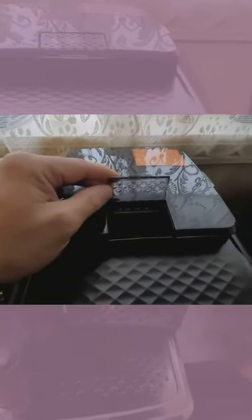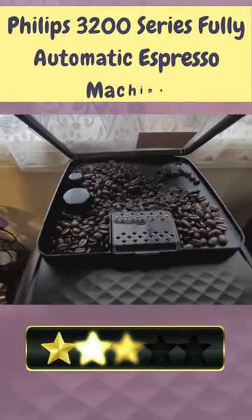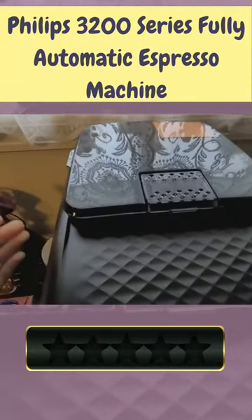Hey, there! Our today's pick for best quality coffee maker is the Philips 3200 Series Fully Automatic Espresso Machine. Here's a quick review.